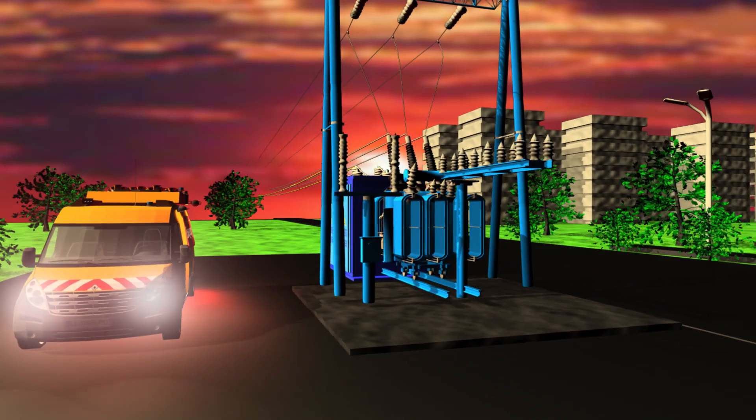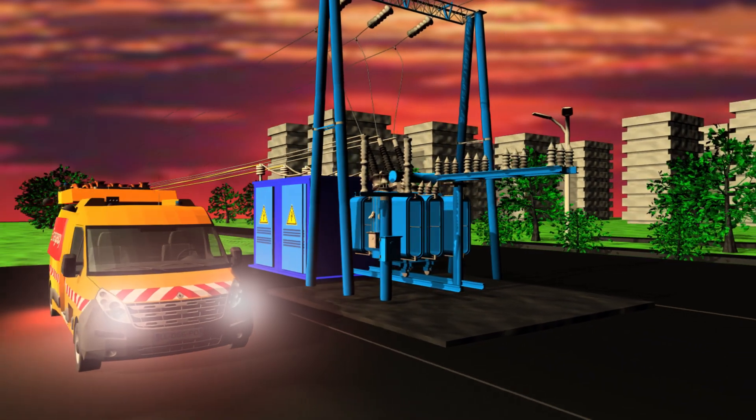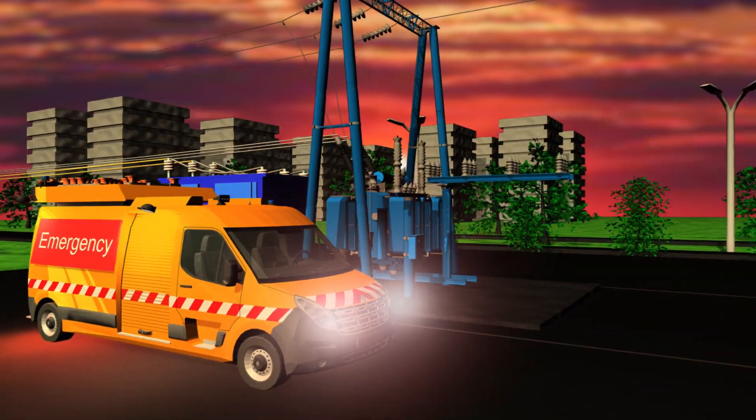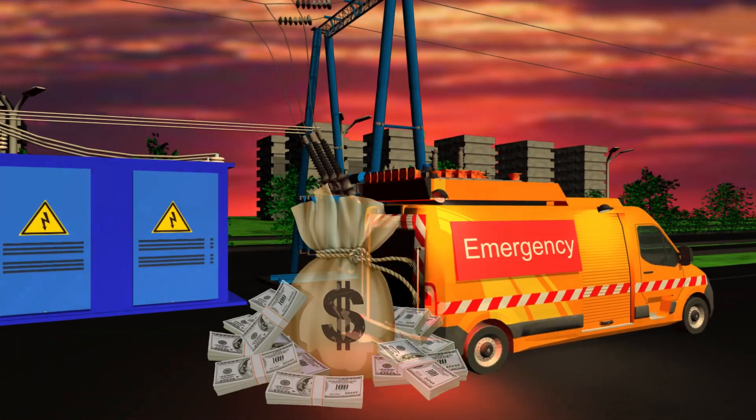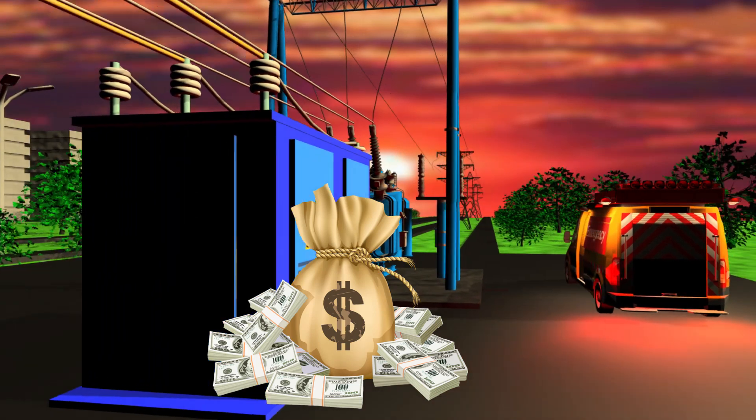Power transformers remain an essential link in power distribution. Failure of even one transformer causes blackouts and incurs significant expenses to repair or replace the transformer, which may reach into hundreds of thousands or even millions of dollars.